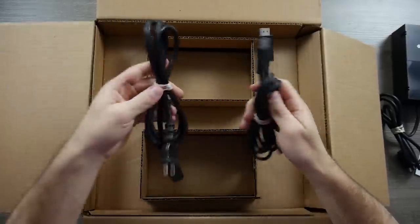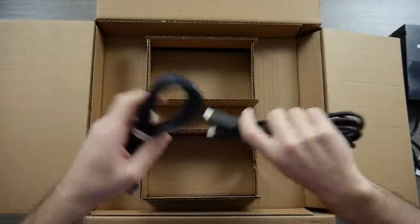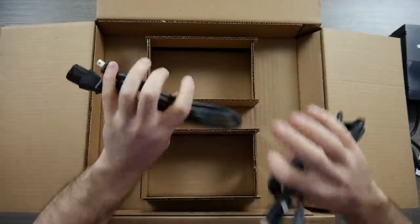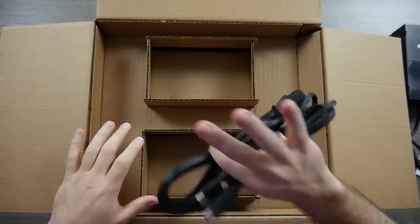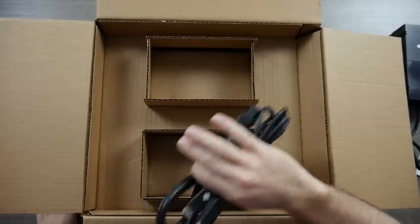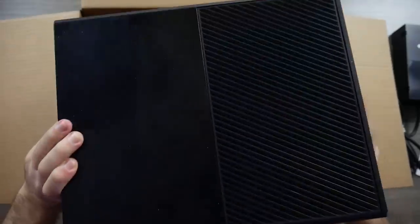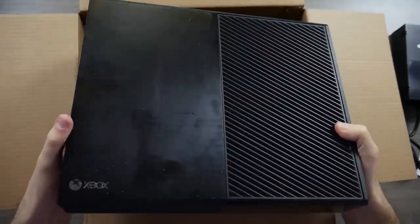We also have our HDMI cable and then our power cable to finish up for that power brick. Of course, all this is outside of the system, so we have a large brick to kind of hide behind the entertainment system. I do like that a lot of these power bricks and stuff are built into the systems now — I much prefer that rather than having a big box outside of it.